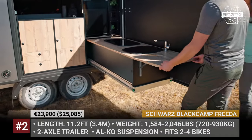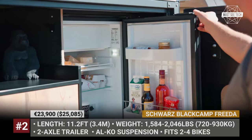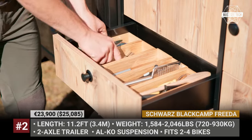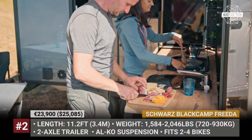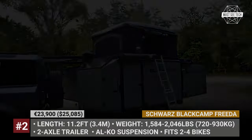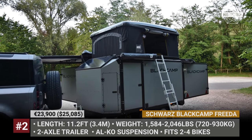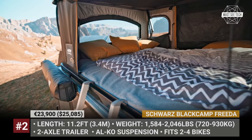The trailer also comes standard with a well-equipped kitchen accessible from the passenger side. It includes wood cabinetry, a slide-out work surface, dual-burner gas stove, sink and a 63-liter fridge. Finally, the company offers a roof-mounted AI home tent which can function as a bedroom for up to 4 people.